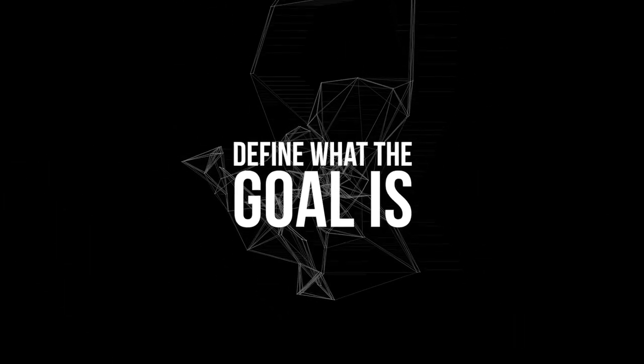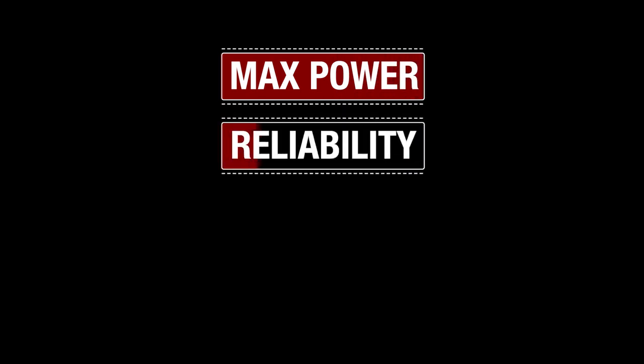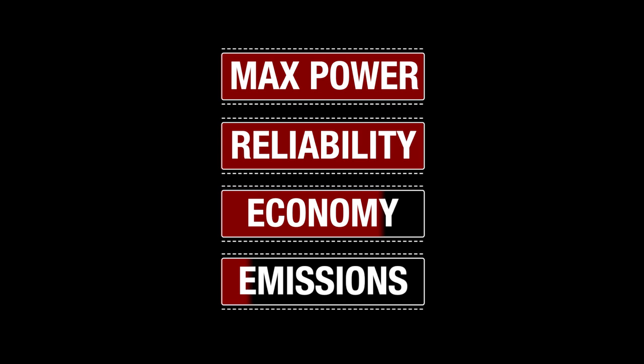As we think about what the right target lambda or air fuel ratio for our engine should be, the most important factor is to first define what the goal is. We can zero in on about four different categories: making maximum power, reliability, fuel economy, and emissions. We only have to worry about overwhelming engine components when we're making a lot of power. Think about how much horsepower a given engine might produce — for example, 1,000 horsepower is a specific amount of heat, since it's a conversion from BTUs.